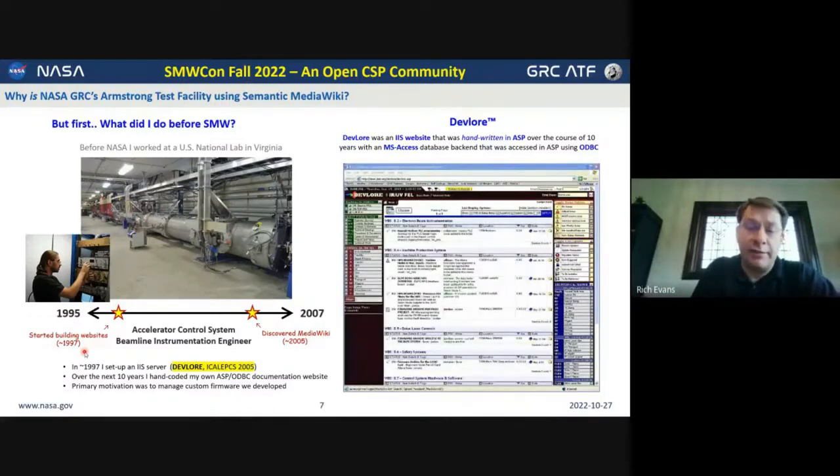I called it DevLore. There's a white paper I published around 2005 to describe it in better detail. While performing my duties as an instrumentation and controls engineer for the accelerator systems, I was developing this firmware repository as a hand-coded website. In hindsight, I would describe it as a web-based database application — there was a SQL database on the back end, with ODBC drivers written into the HTML that could go get data from the database. It was a great way to quickly drill in and target the areas of the machine we cared about, and upload and update the library of firmware.